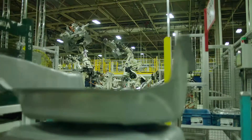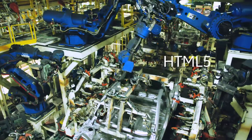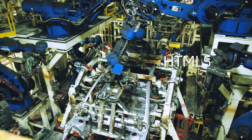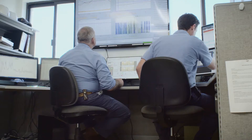We incorporate alarm strategies around ISA 18.2, and we also incorporate HTML5 from the ground up. What that means is it's very high-performing. Our system provides role-based navigation so that for each user they can see what's important to them.